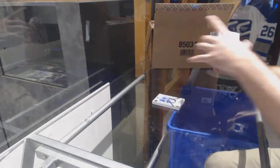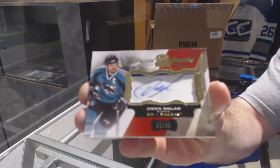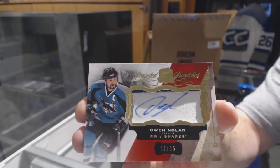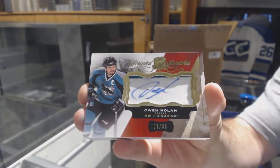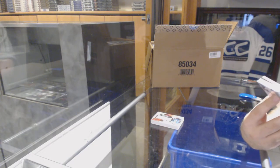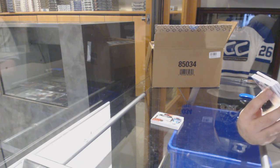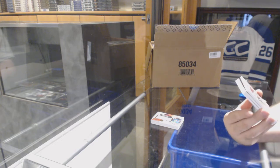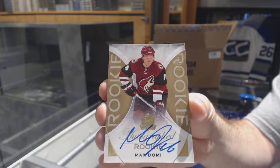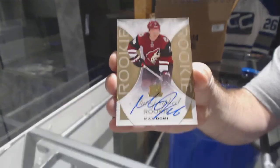For the San Jose Sharks, number 235 scripted swatches — Owen Nolan. And numbered 19 of 24, out of 24 gold rookie autograph for the Coyotes — Max Domi. Out of 24, gold autograph rookie, Max Domi. I said the 99, I was a bit off.